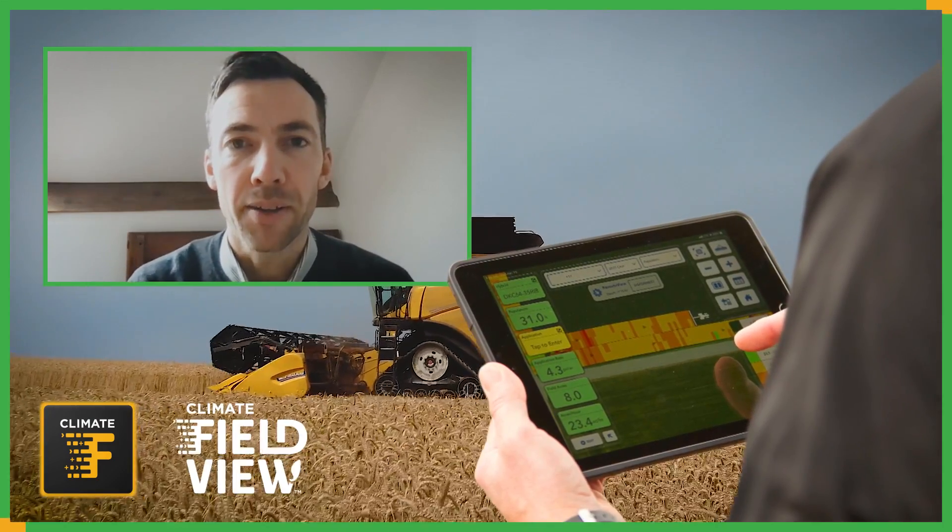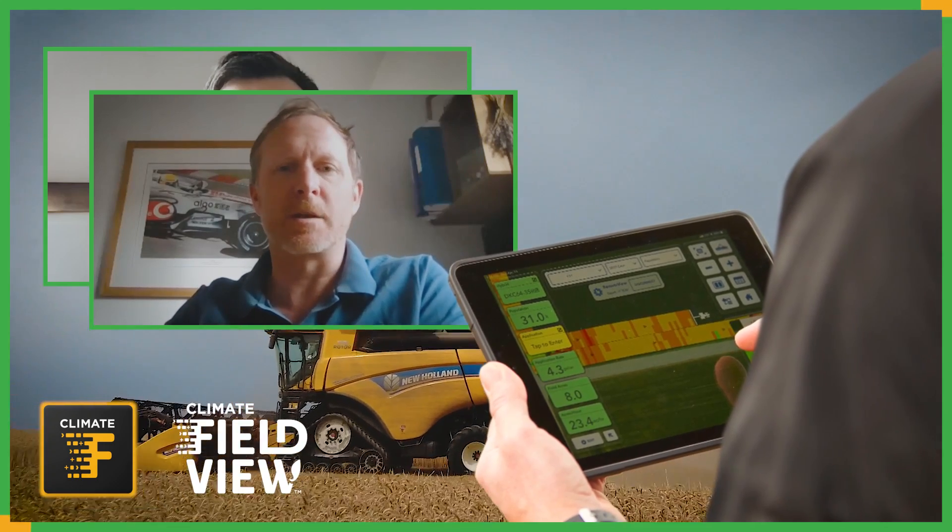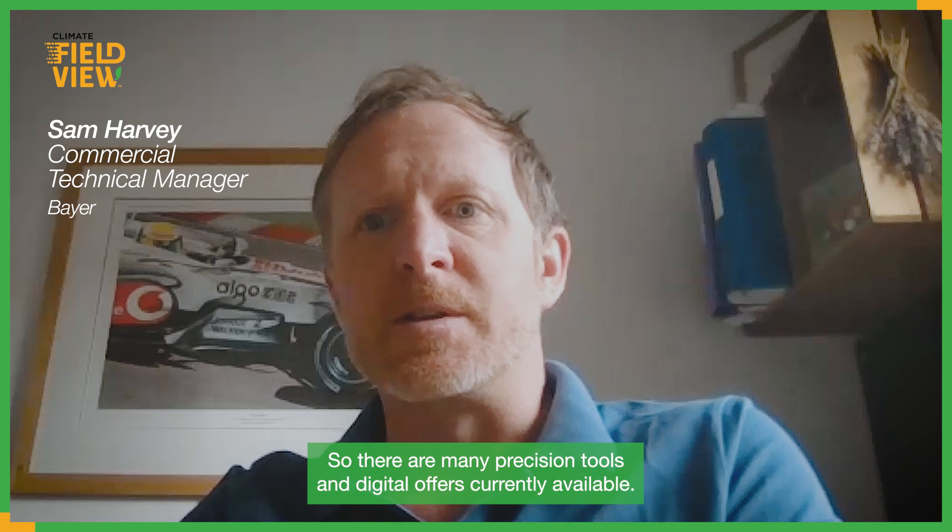Hi, I'm Max Dafforn, digital activation manager for Bayer in the UK. Hi, I'm Sam Harvey and I'm a commercial technical manager for Bayer in the UK. So there are many precision tools and digital offers currently available - do you want to tell our viewers what makes FieldView different?